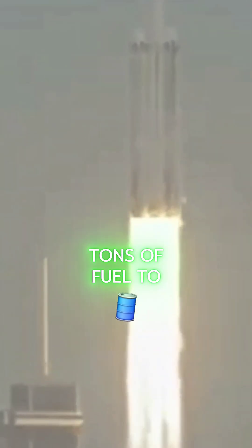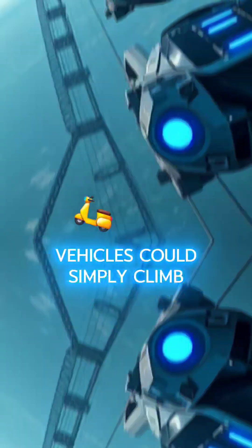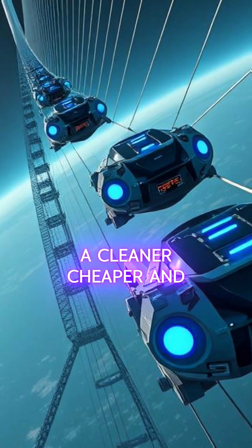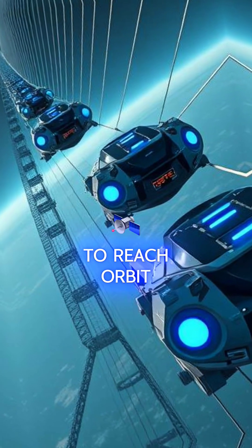Instead of rockets burning tons of fuel to escape gravity, vehicles could simply climb this giant tether using electric motors — a cleaner, cheaper, and way more efficient way to reach orbit.